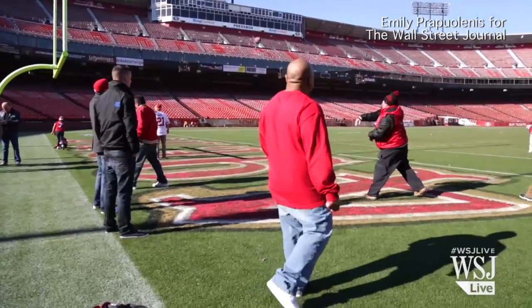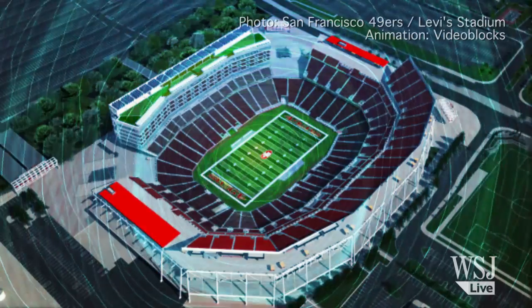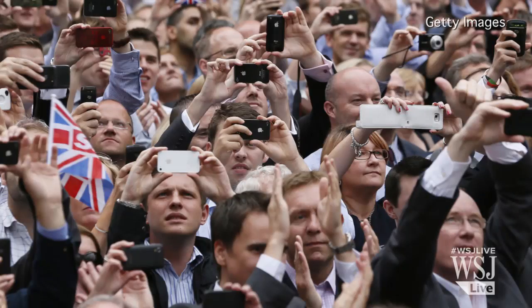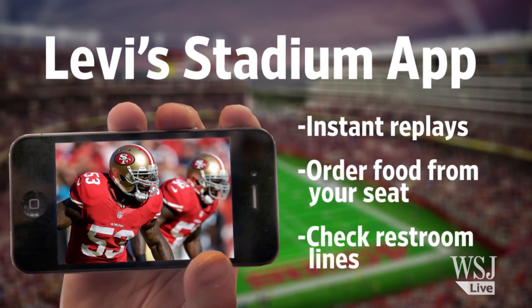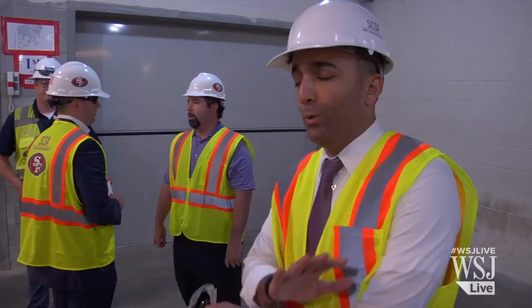Of course, some Niner fans will surely miss old Candlestick, but officials promise there's a lot to look forward to at Levi's. For instance, the Wi-Fi strength will be a marked improvement over the sluggish experience people usually encounter in packed sports arenas. A new Levi's Stadium app will allow visitors to view instant replays and get food brought to their seats during the game.